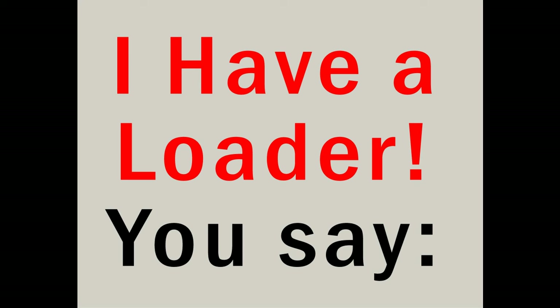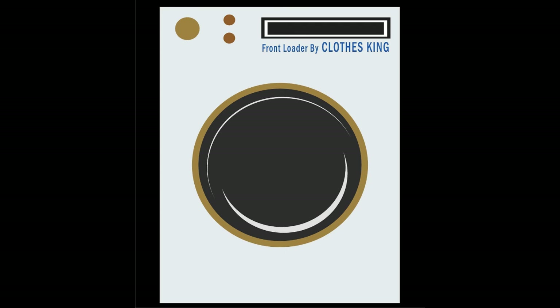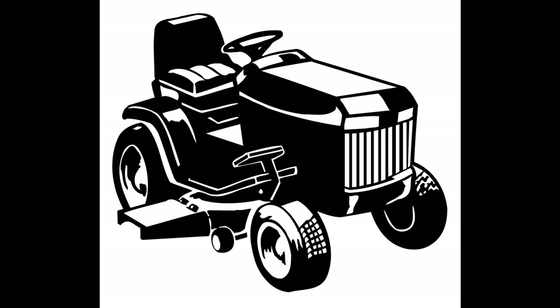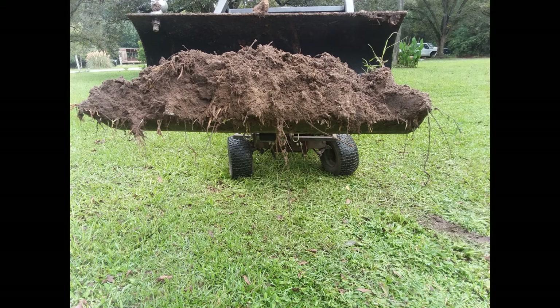I have a loader, you say — and immediately in the mind of the person you're talking to, they think of a washing machine front loader. No, I've got a kind of loader that can move dirt. No, not like that — that's way too big. I built a small loader on a lawn tractor. But what do you call it? I don't know — it's a loader built on a lawn tractor.